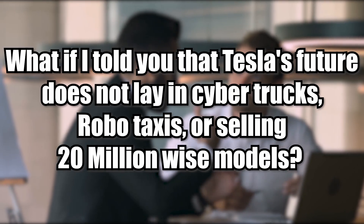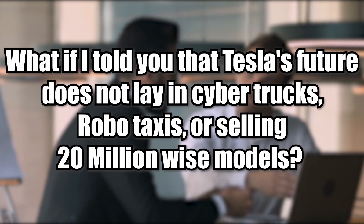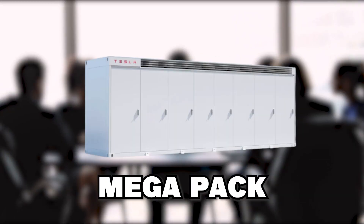What if I told you that Tesla's future does not lay in Cybertrucks, robo-taxis, or selling 20 million Model Y vehicles? The secret to the company's success will be found in the most basic of its products: the Megapack.